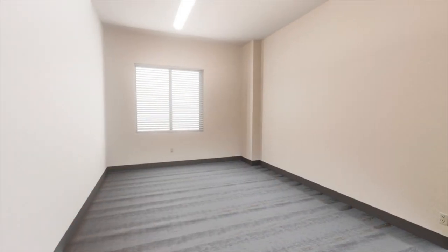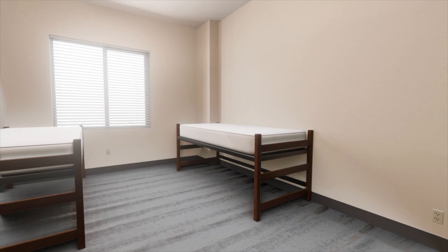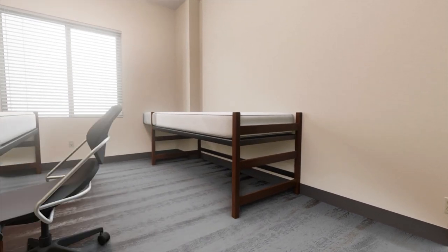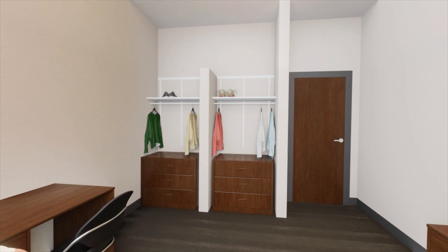What's in the room? Each bedroom comes with extra-long twin beds with 9-inch memory foam mattresses, plus desks, desk chairs, and dressers, as well as closets with an adjustable rod.